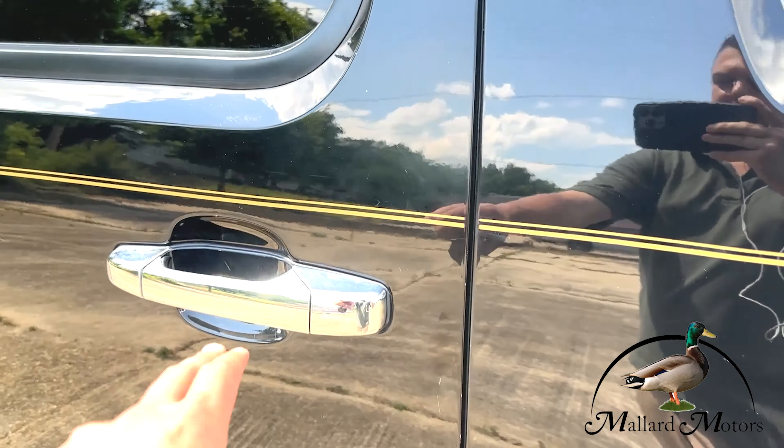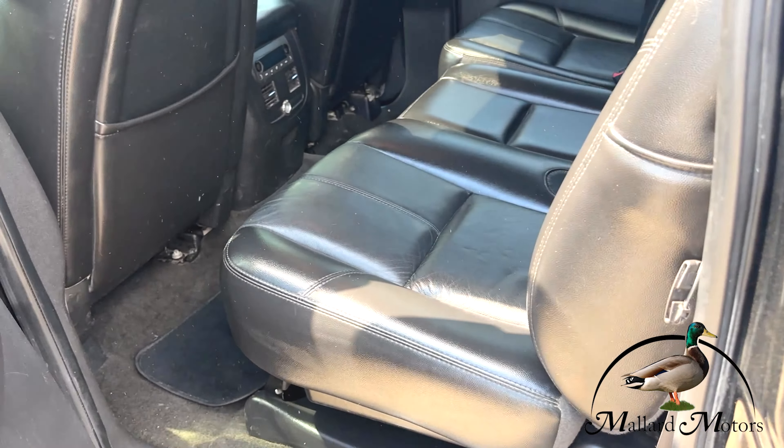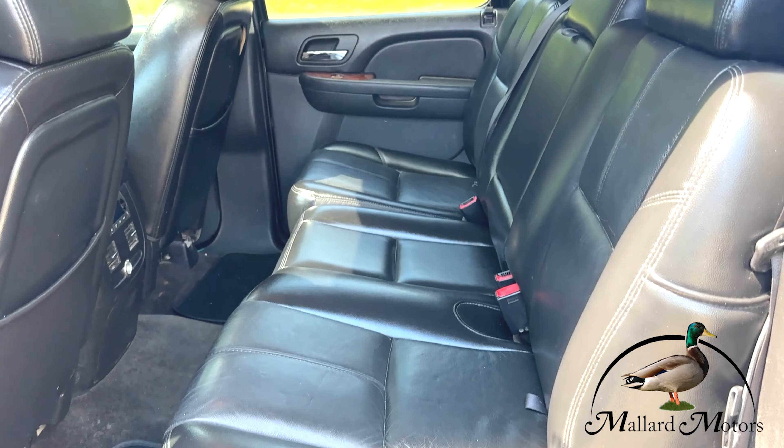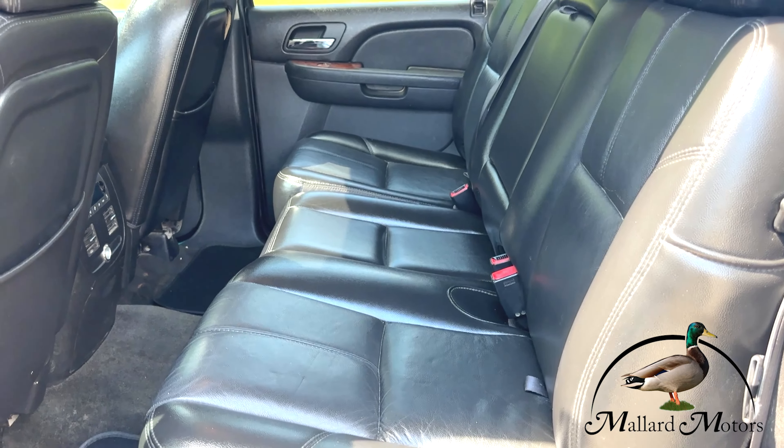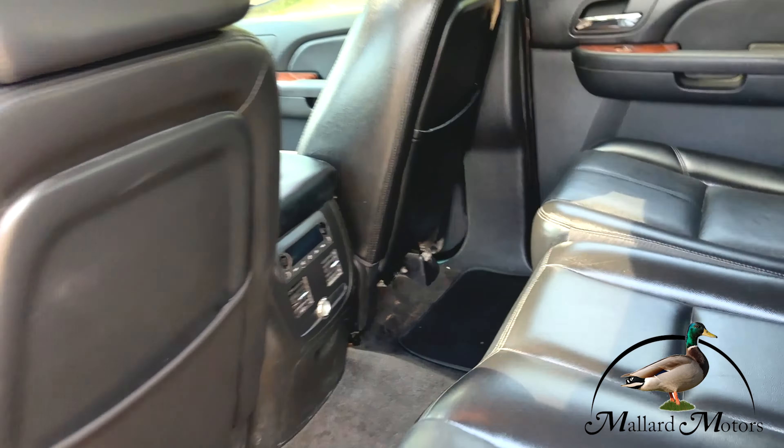Got the color match back bumper with parking sensors. Got a towing package on there and a backup camera system as well. Got the bed cover on top and the bed liner inside.